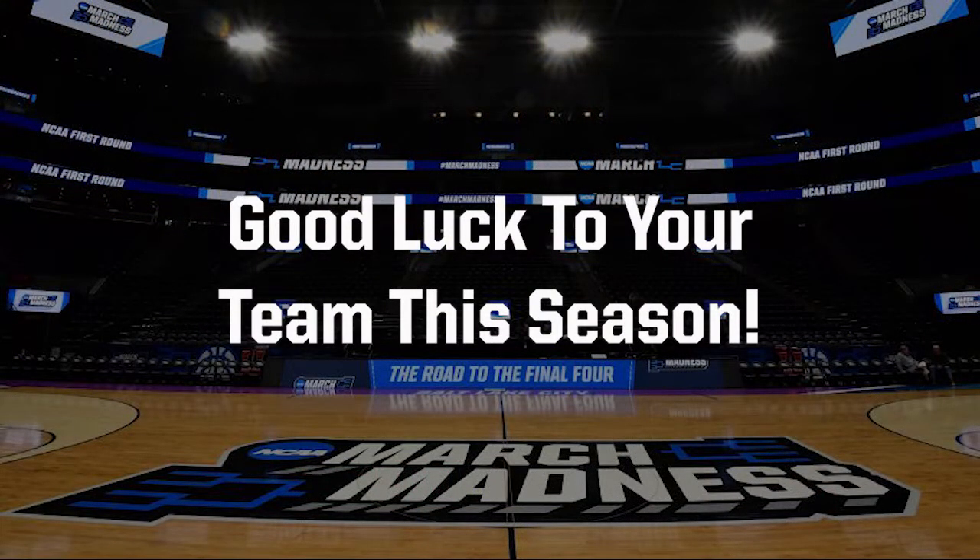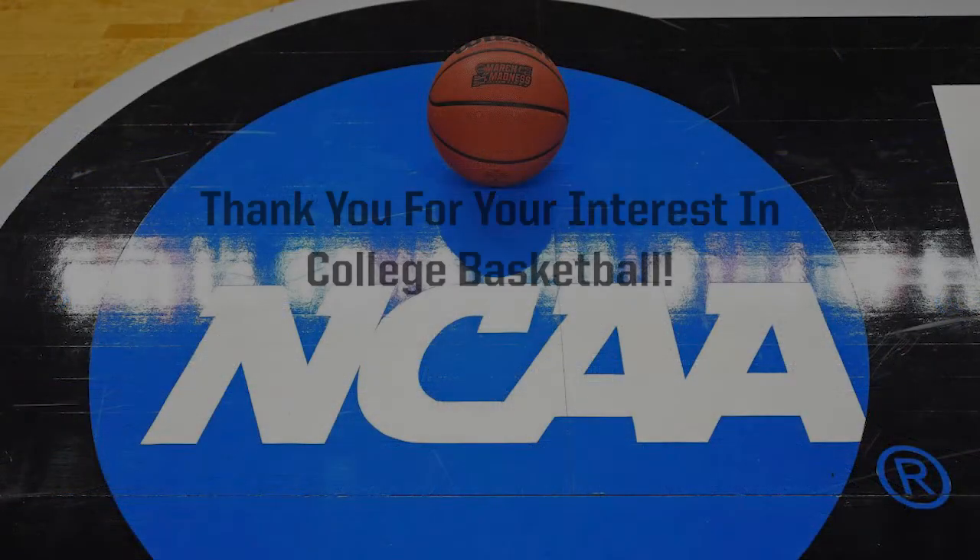The 2021-22 regular season is in full swing. This is a great time of year for everyone that loves college basketball. Good luck to your team this season. On behalf of the NCAA and myself, have a safe, happy, and merry holiday season. Thank you for your interest in college basketball.